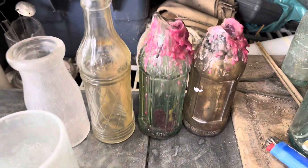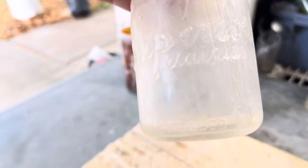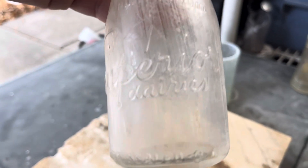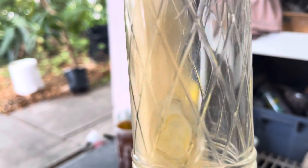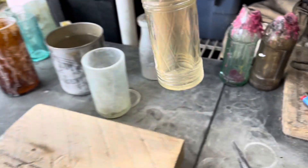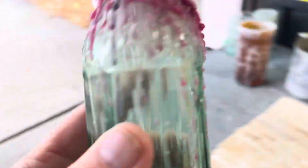First over here, I've got a customer who sent me these four here. This is a Superior Dairies. This one is an Orange Crush, and these two are obviously candle holders. They're a little bit challenging to get the wax off, but I manage pretty well.